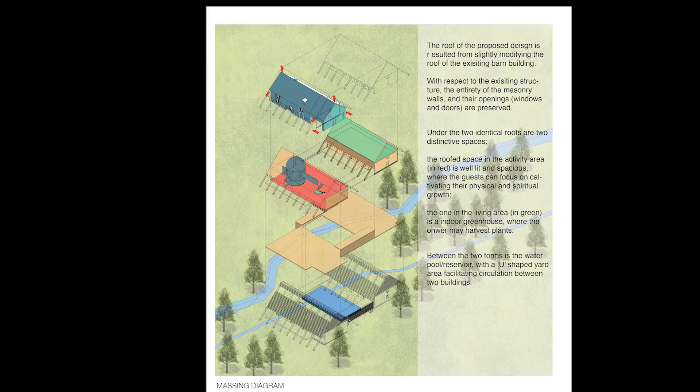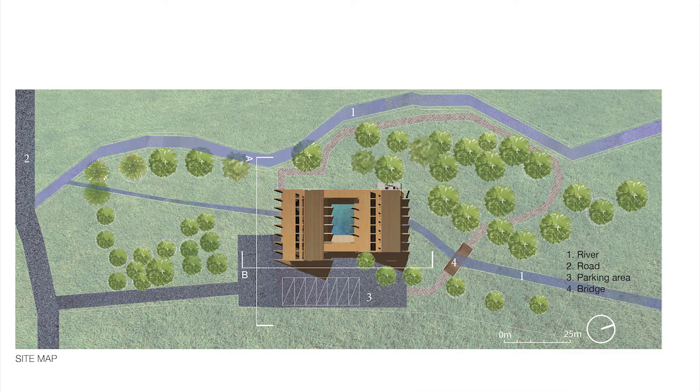Connecting the two structures is the water pond. The pond draws its water source from a nearby river, and it not only adds to the aesthetic qualities of the camp — its reserve is also going to be pumped to the buildings to flush the toilets. Moreover, the soil excavated from the pond is going to be used as insulation in the exterior walls, and more on the eco-friendly design practices on the fourth panel.